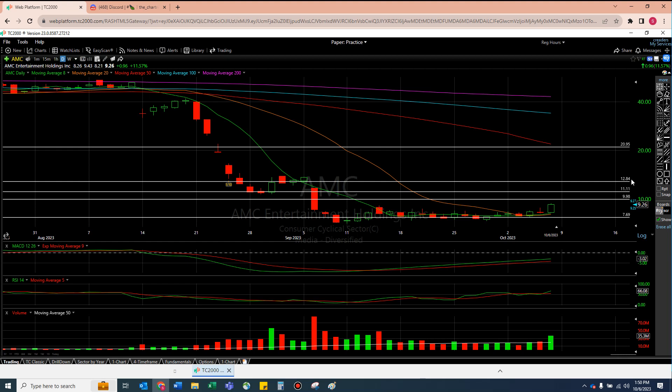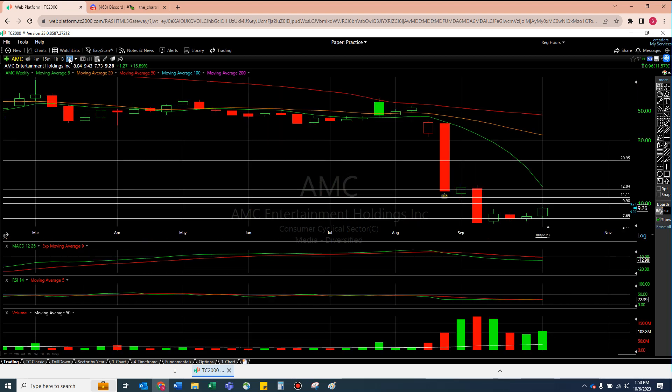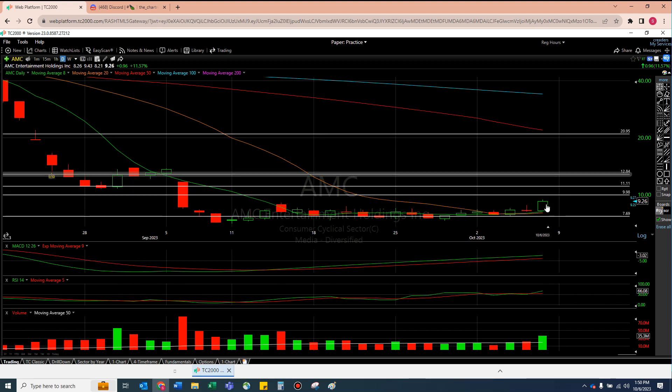I don't think these two lines will be much of a difficulty — maybe a little hiccup. I think 12.90 is a very fair target for AMC here. And that's seemingly where the eight moving average is on the weekly. I think the weekly kind of confirms it with that eight moving average. There's a potential for a 33% swing here. Let me know if you disagree.